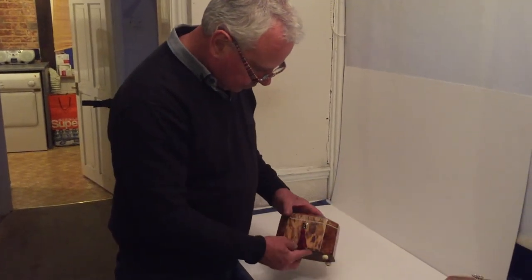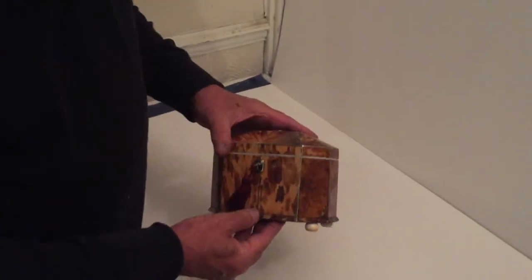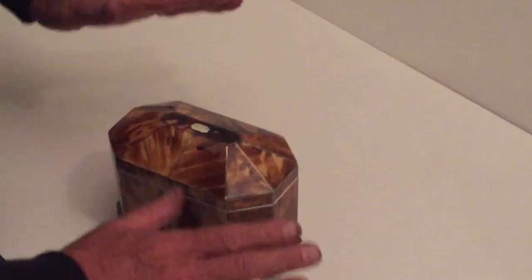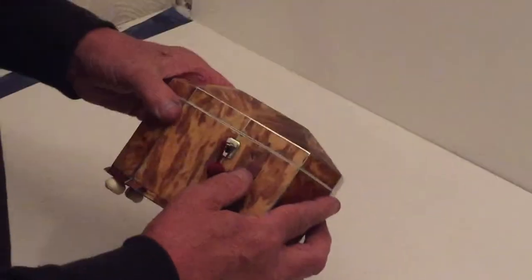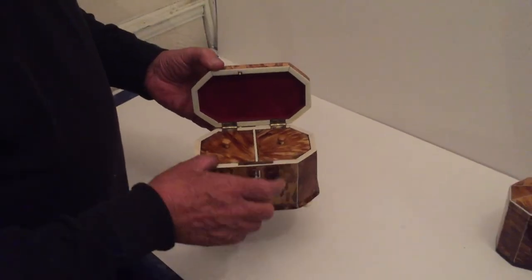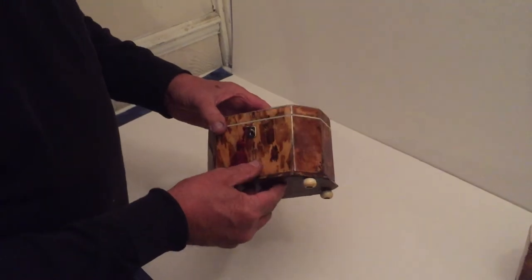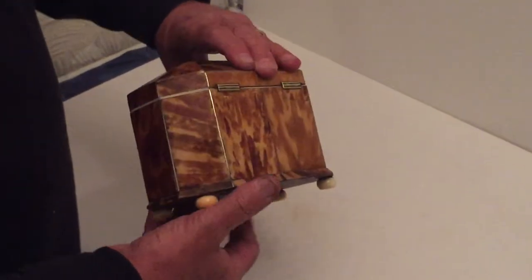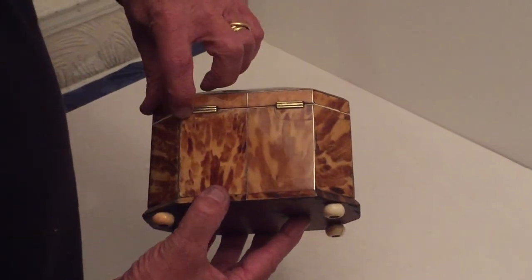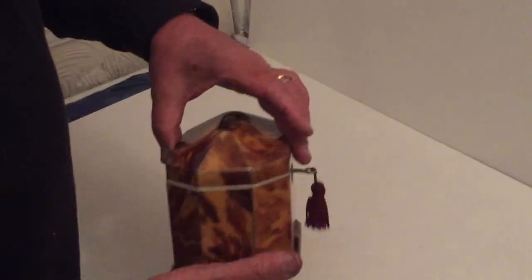This is a lovely Georgian tea caddy, dates to about 1810, pewter inlaid, hexagonal in shape with a nice tented top. It's got two lovely twin lids inside, ivory slip to the interior, lovely condition. One or two repairs, nothing major — there's been a repair around the hinge and a tiny patch there, but could have been done when it was first made.